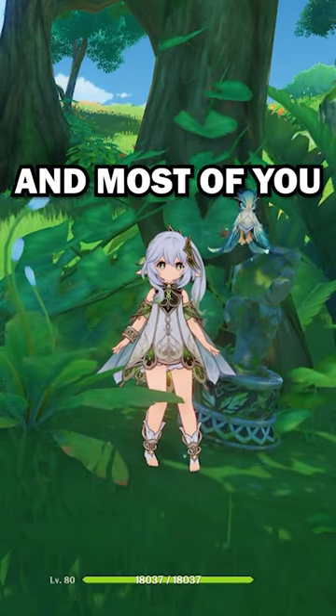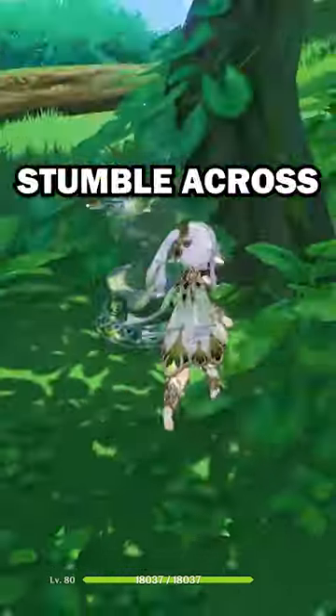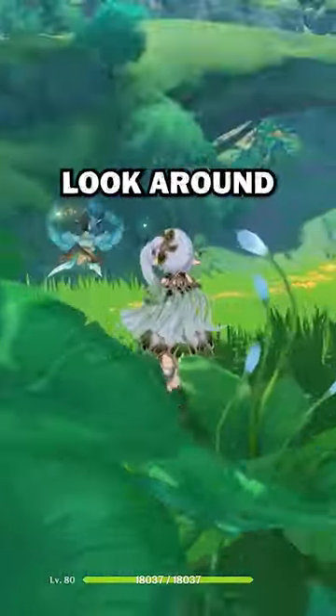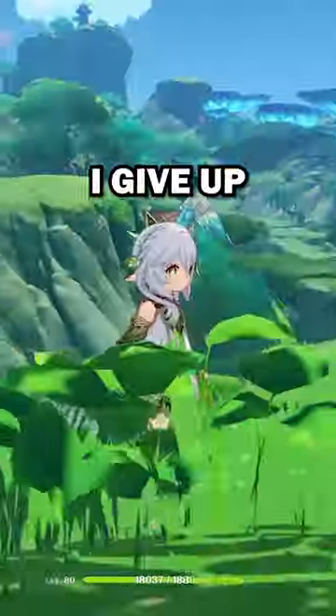This little secret honestly changed my life, and most of you probably already know this, but better late than never, right? When I stumble across these Seelie statues, I instantly look around and try to find the Seelie, and I've spent upwards of five minutes trying to look for it, then just give up and go about my day.